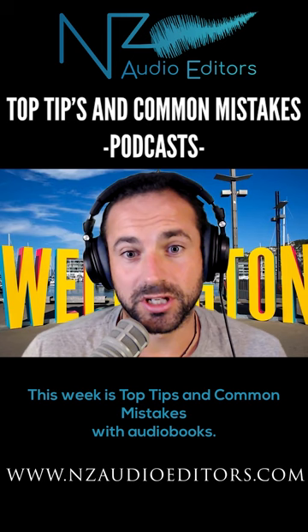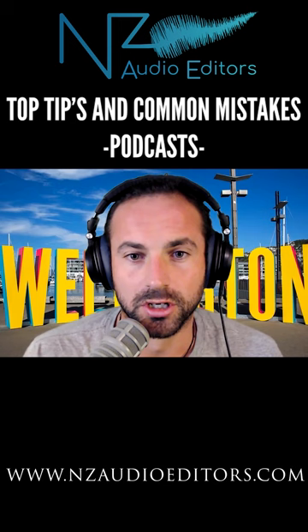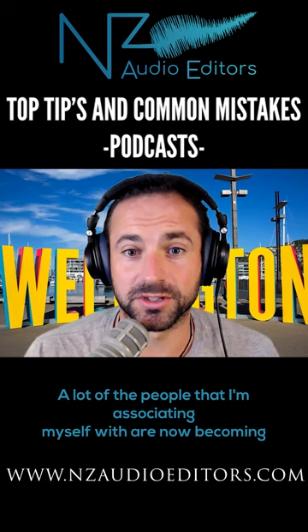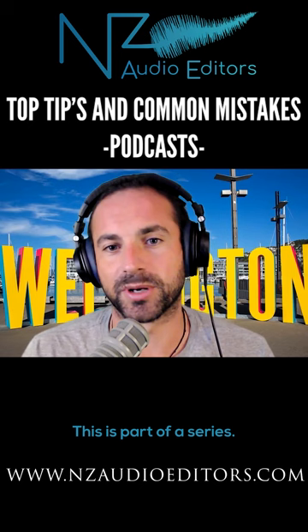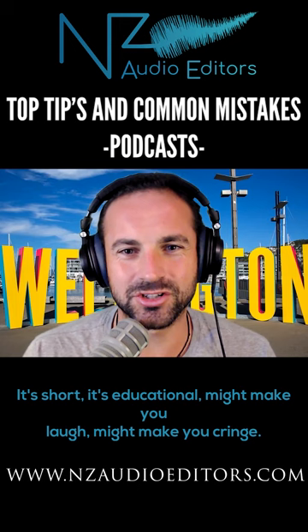This week is top tips and common mistakes with audiobooks. A lot of us are writing books now. A lot of the people I'm associating myself with are now becoming authors. They're getting the books out on hard copy and e-book, but they're not necessarily thinking about audiobooks — so I'm going to help you. This is part of a series. It's short, it's educational, might make you laugh, might make you cringe. Whatever it is, you might get something out of it and that's good.